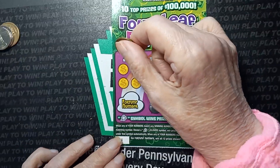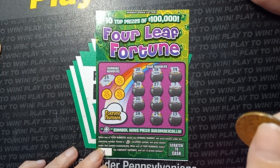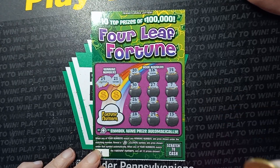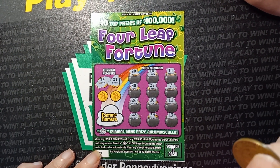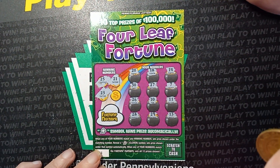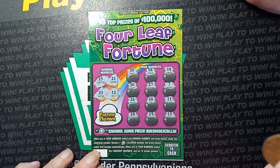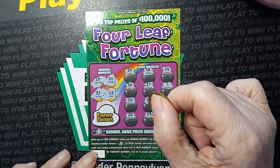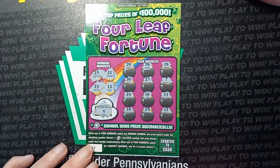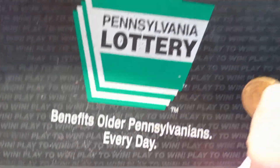All right, last one. Last ticket here. Let's see if we get a number match. $25 — nope, we have a $26. A $21 — nope, we have a $20. A $23 — nope. And a $12, we have a $13. Last chance to do the fortune — hopefully we get a fortune match here. And a $5. Well. Wow. Yeah, not very good.